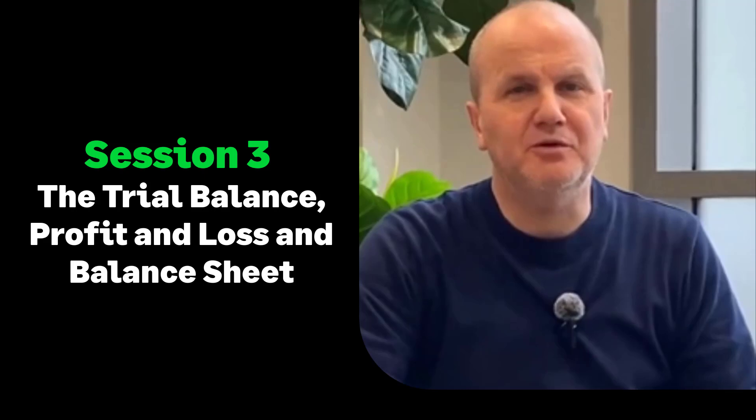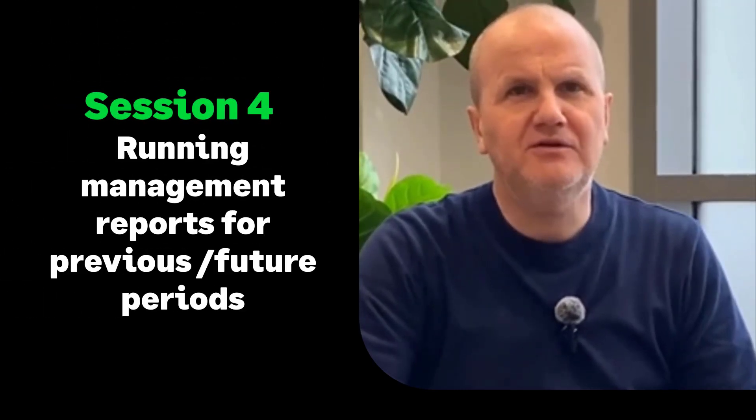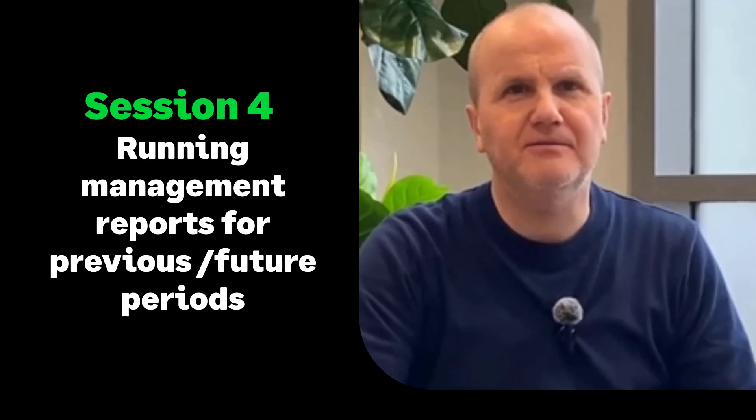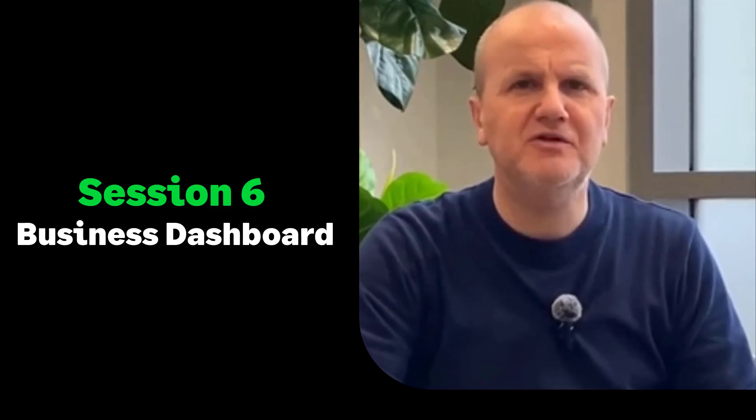Moving on to the trial balance, balance sheet, and profit and loss reports — how to run these for your current financial year, into the future, and for prior years. We'll also show you how to reconcile your aged debtors and creditors reports and how to account for any differences.